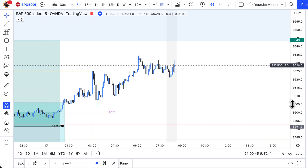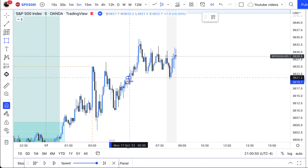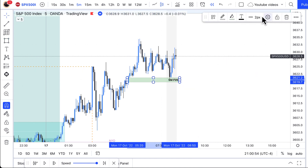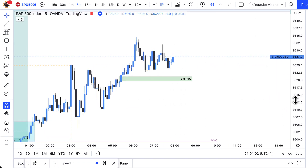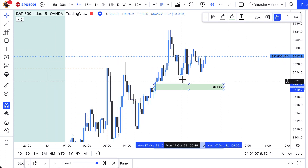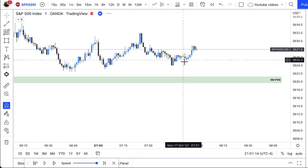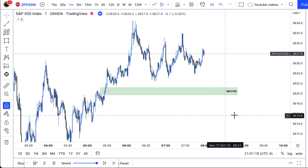As New York opened, I'm looking at price and I immediately saw this five minute fair value gap right here. When I saw this five minute fair value gap, I immediately marked it. I don't know if price is going to react to it, but I mark it and wait for price to touch it. Once price touches that point of interest, I then watch to see what kind of reaction I get.